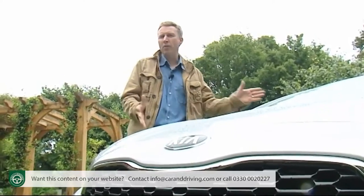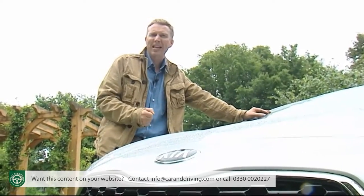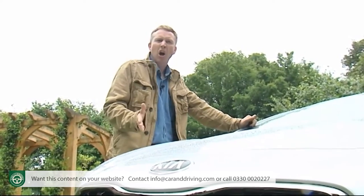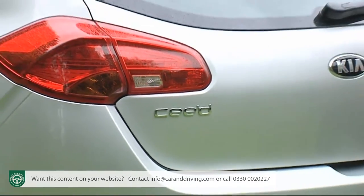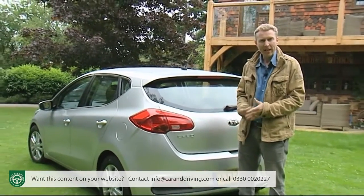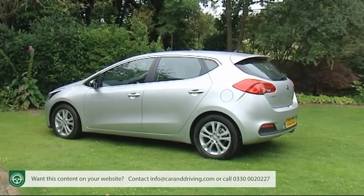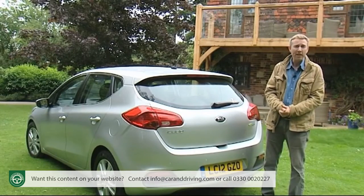Automotive historians will look back on the original Seed as a landmark car — the first to take on the European and Japanese market leaders on their own terms, especially in the Focus and Golf dominated family hatchback sector. Built in the heart of Europe, it was targeted at the heart of the European motor industry. Hence the unusual Seed name: a combination of the French abbreviation for European Community CE and this car's project title ED. It shamed the established players by matching their quality while massively undercutting their prices and offering an astonishingly long seven-year warranty, resulting in nearly half a million European sales.